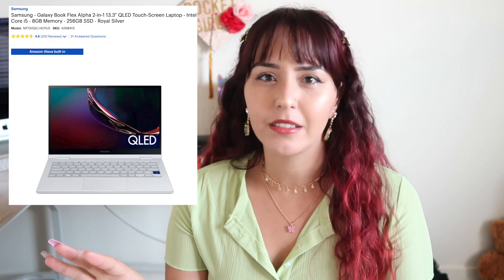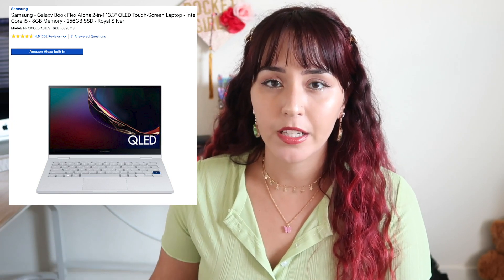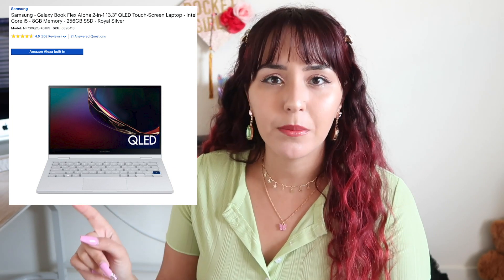The last laptop on my list, and the one I think is definitely the best, is the Samsung Galaxy Book Flex Alpha. It's a 13.3-inch laptop with an Intel 10th generation Core i5 — one of the latest Intel processors — 8 gigabytes of RAM, and 256 gigabytes SSD, going for $850. The reason I believe this one is the best is because of the battery life: approximately 18.5 hours, which is extremely good. I don't think I've come across any other laptop with a higher battery life.